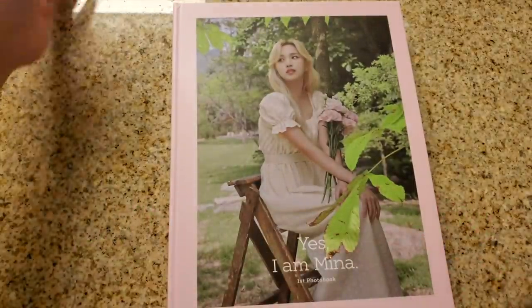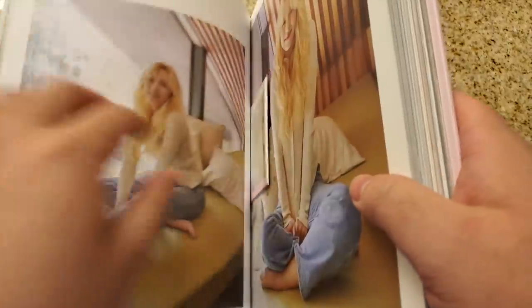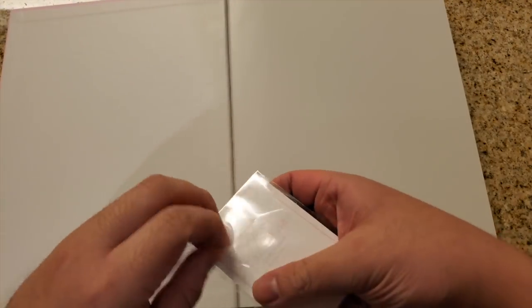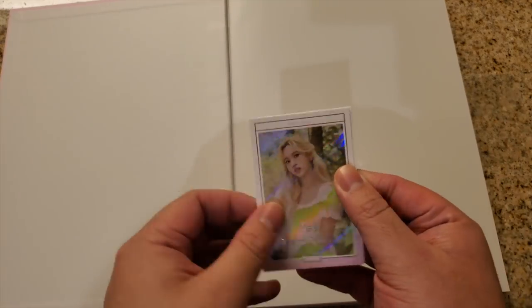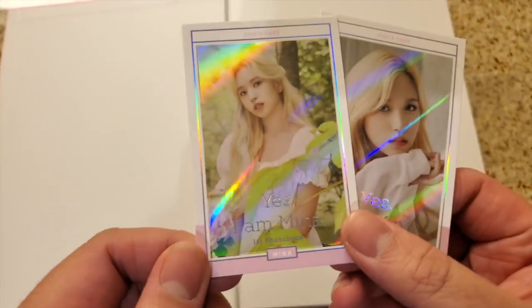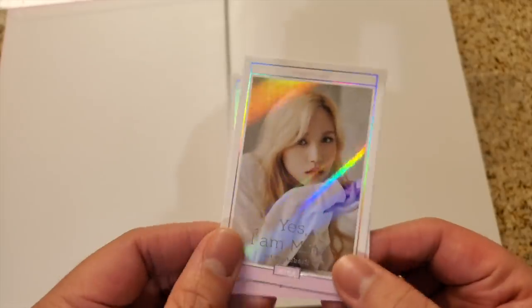Here we have the actual photobook. It does come with two photocards because we got the pre-order in on time. So let's find them. Here we go. Because we only found these two cards, that means we didn't get the signed special card — it's okay. I wasn't expecting that anyway because those are really rare. Here we have the cards. Whoa. Holographic. Shines almost as bright as Mina, but not quite.